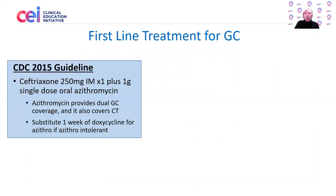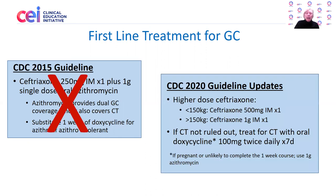For first-line treatment for gonococcal infection — meaning mucosal gonorrhea, pharyngeal, rectal, or urogenital gonorrhea — back in 2015, the CDC recommendations included ceftriaxone 250mg IM plus a single dose of oral azithromycin. The reasoning was that azithromycin would cover possible chlamydial infection as well as provide dual coverage for gonorrhea due to concerns about resistance. That recommendation is now out, and the CDC in 2020 is recommending single-dose therapy with IM ceftriaxone, but at a higher dose and weight-based.